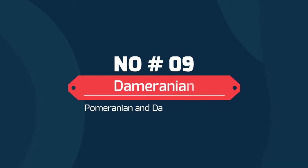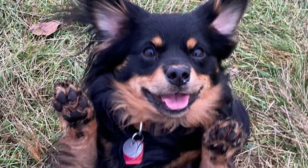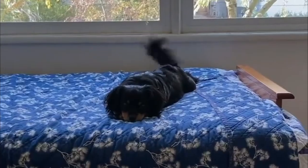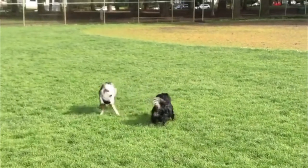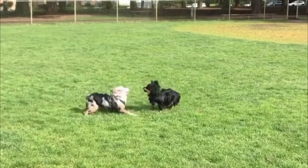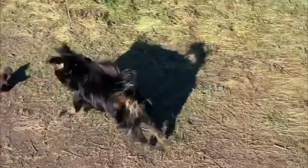Number 9: Dameranian — Pomeranian and Dachshund Mix. The Dameranian is a lovely small dog made up of a mixture of two distinct purebreds: the Dachshund and the Pomeranian. It is sometimes known as Pomweenie, Pomdach, Pomweni, or simply referred to as the Pomeranian Dachshund Mix.